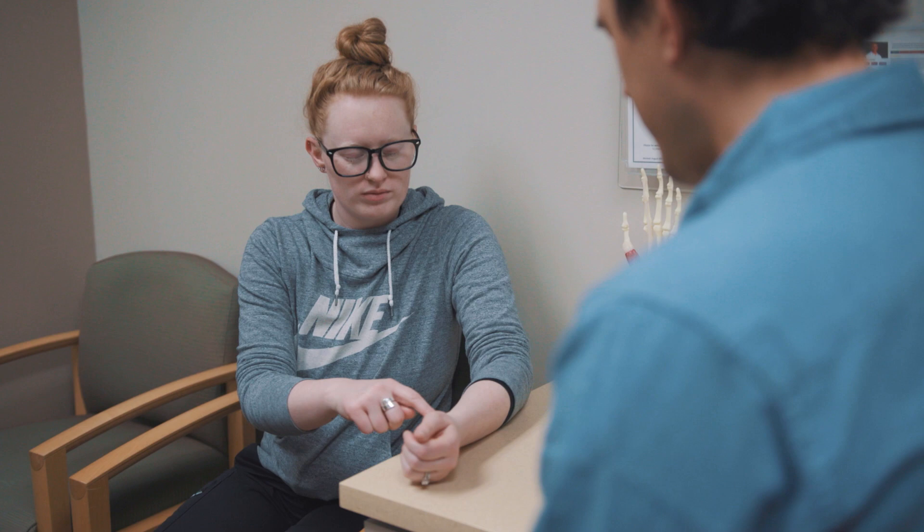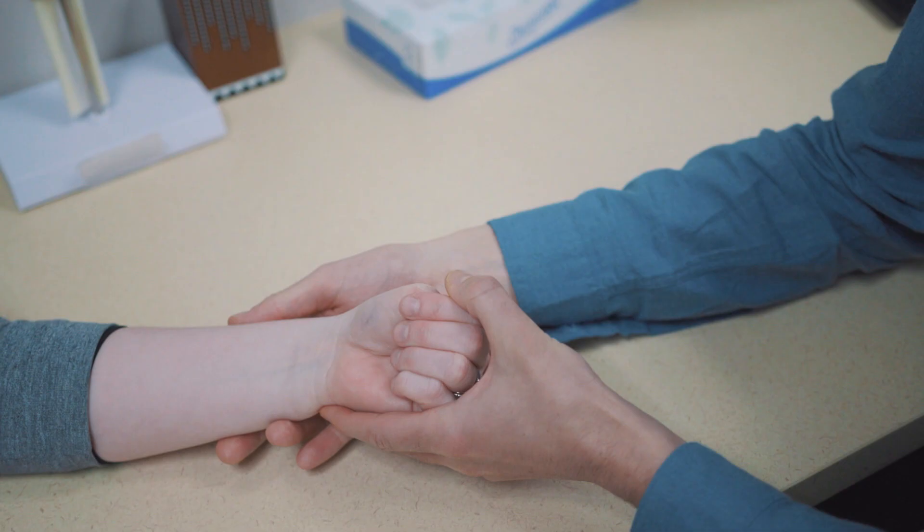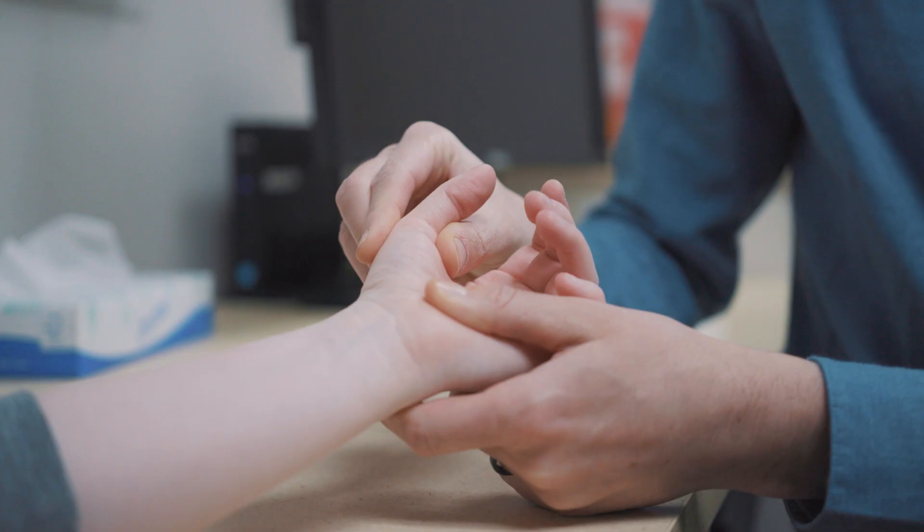The reason why De Quervain's is so painful is the tendon becomes swollen, and that tendon is trying to glide through a tunnel. If there's any extra swelling in the tendon, it will not want to glide through that tunnel smoothly, and that irritation on the tendon can be really painful.